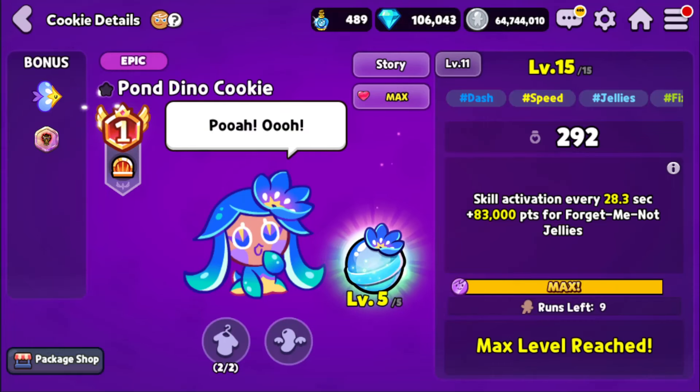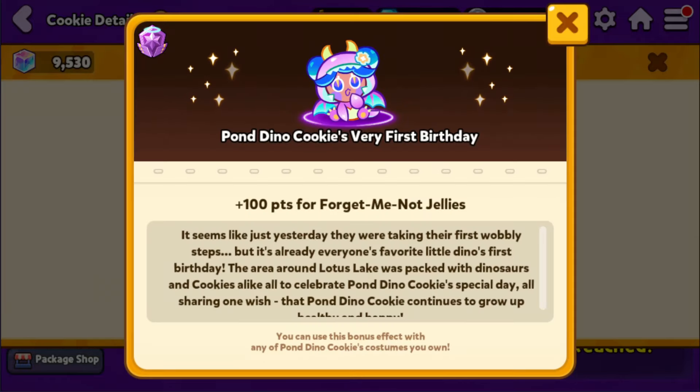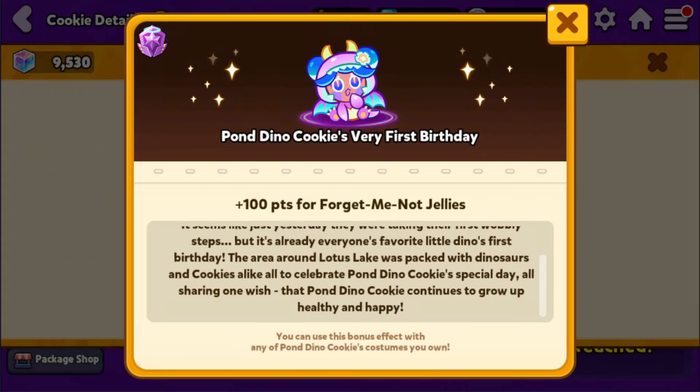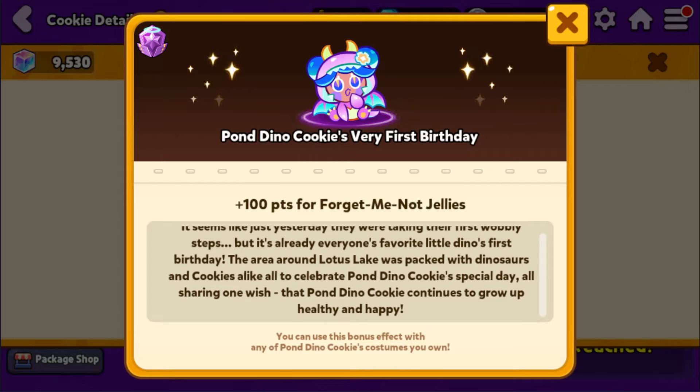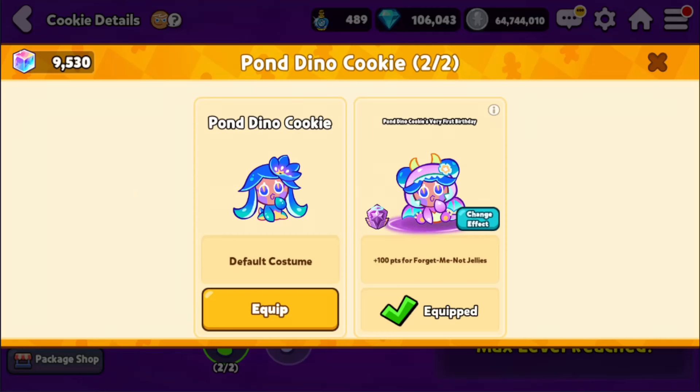Now we're gonna go ahead and run with the costume — Pondino Cookie's Very First Birthday. According to the story of this costume: 'It seems just like yesterday that they were taking their first wobbly steps. But it's already everyone's favorite little dino's first birthday. The area around Lotus Lake was packed with dinosaurs and cookies alike, all to celebrate Pondino Cookie's special day, all sharing one wish — that Pondino Cookie continues to grow up healthy and happy.' That's just adorable. I really love that. It's so sweet.